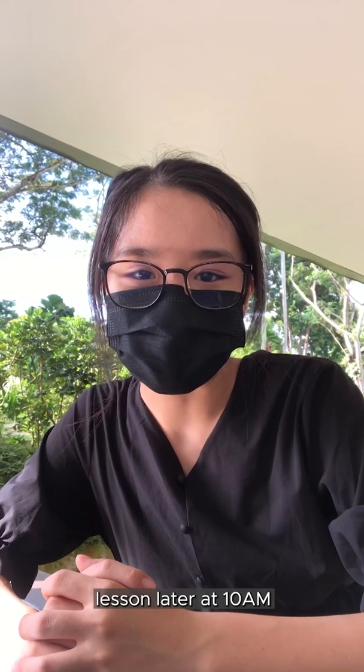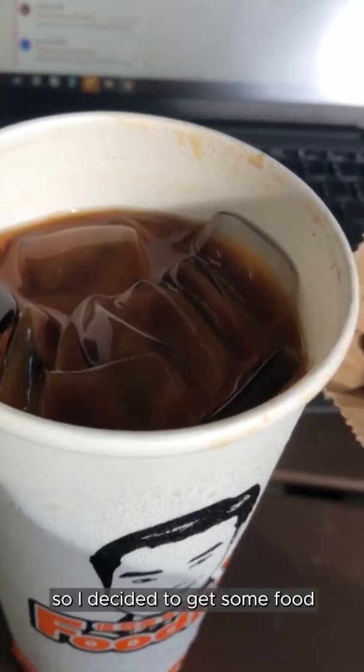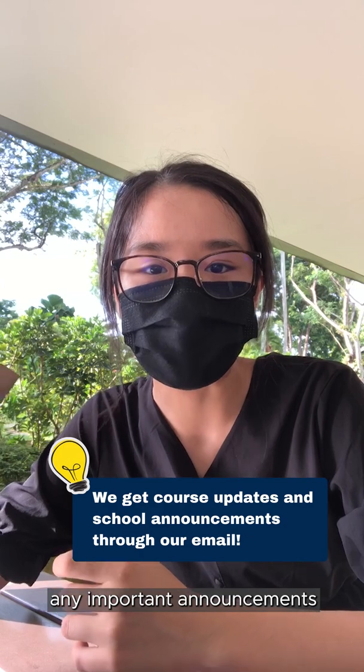I will be having my first lesson later at 10am, but I have a bit of time before class starts, so I decided to get some food and while eating, I'm going to check my emails so that I do not miss out on any important announcements.